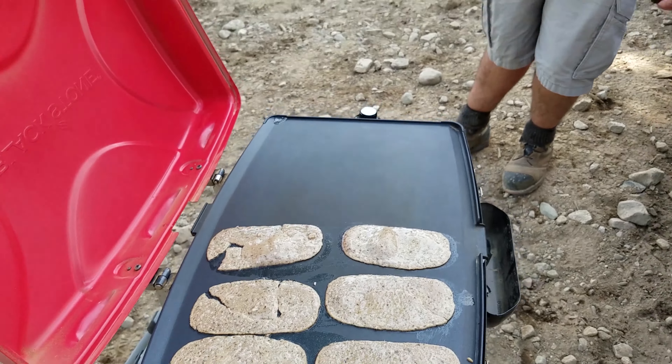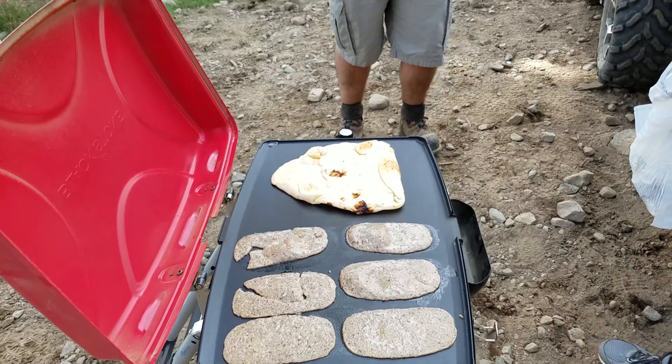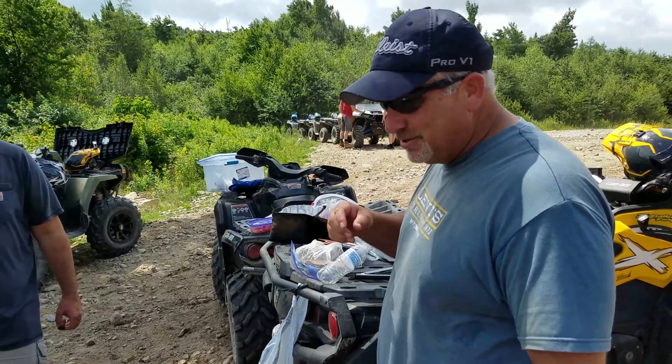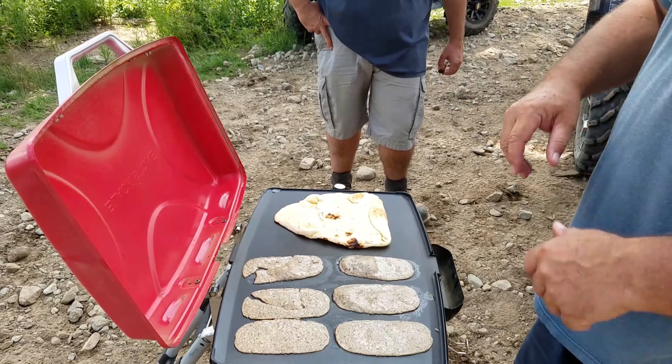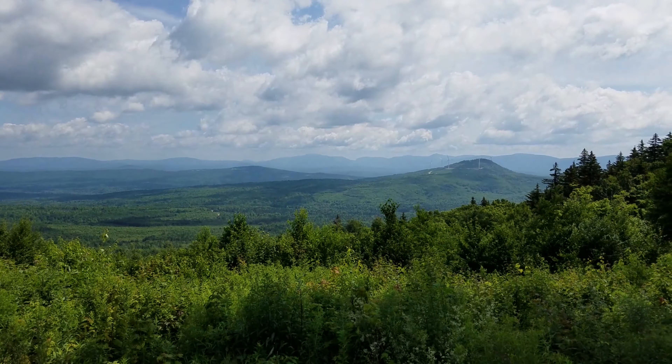On the menu: gyros. Who has gyros on top of a mountain? The griddle guys do. Jamie's going to be our first sandwich. We just got it going, I'm going to cook it up, and we'll show you guys how we dress it all together and show you the final product. I think some people's mouths might be watering around here in about 5 minutes.